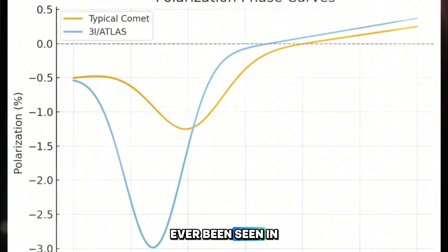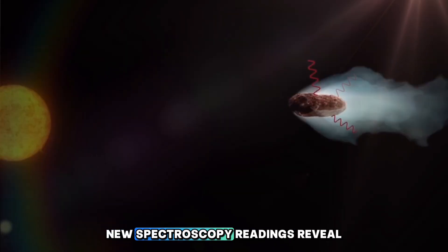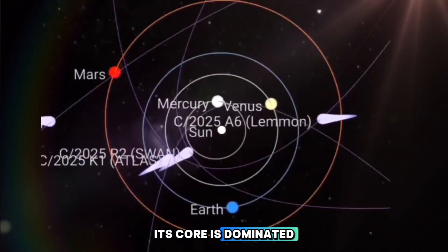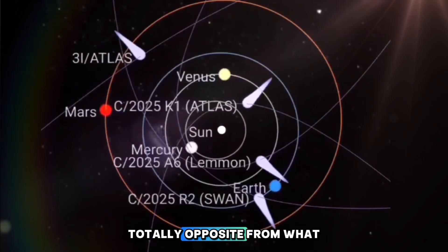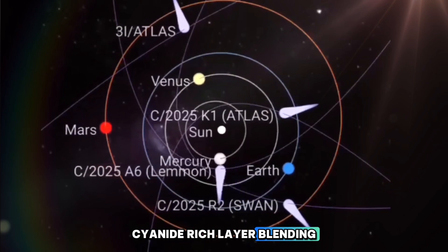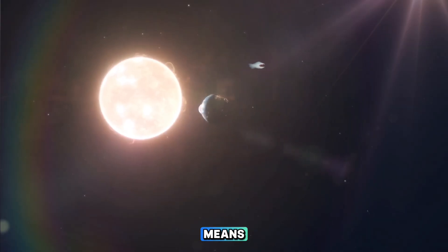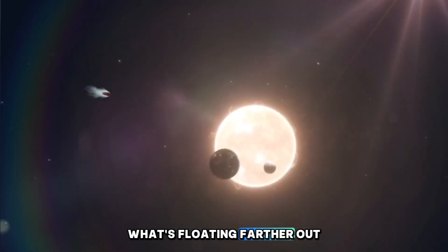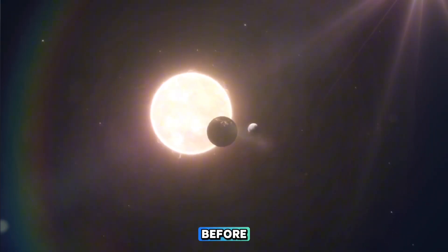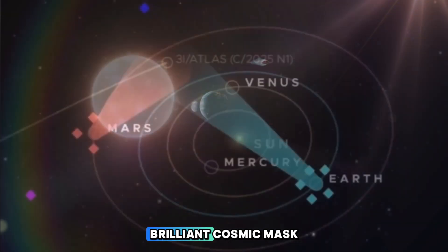Experts are stunned — nothing like this has ever been seen in any known comet before. Inside that mysterious glow, new spectroscopy readings reveal shocking chemistry. The region close to its core is dominated by nickel, with almost no iron at all — totally opposite from what normal comets are made of. Then there's a strange, cyanide-rich layer blending through the coma, followed by an outer envelope full of carbon dioxide and carbon monoxide. This means the materials near its surface are completely different from what's floating farther out — a layered structure, complex and never clearly detected before, leaving scientists scratching their heads and the rest of us wondering what this alien traveler is hiding behind that brilliant cosmic mask.